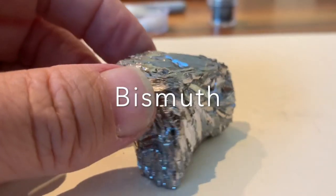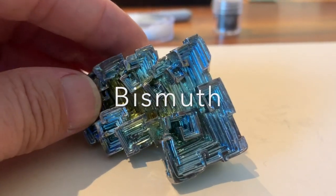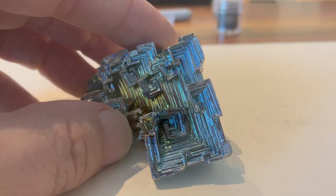Bismuth, one of my really favorite elements. Silvery, unless you let it cool very slowly — you can see some very beautiful crystals.